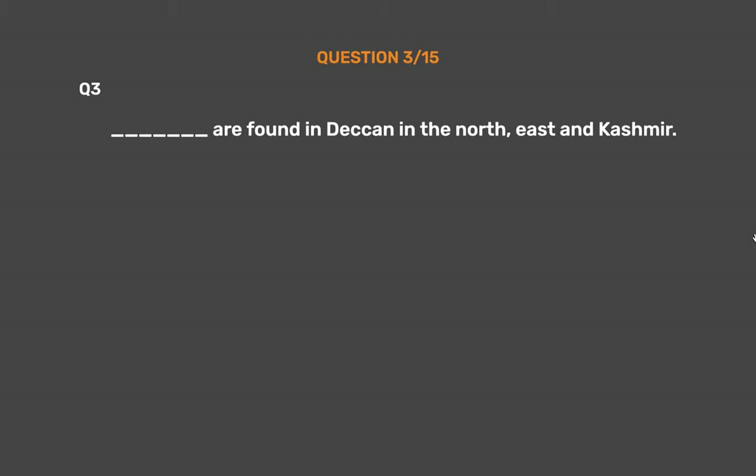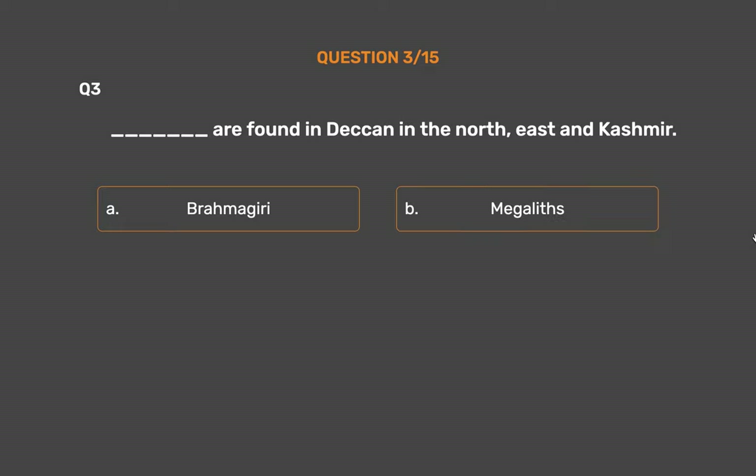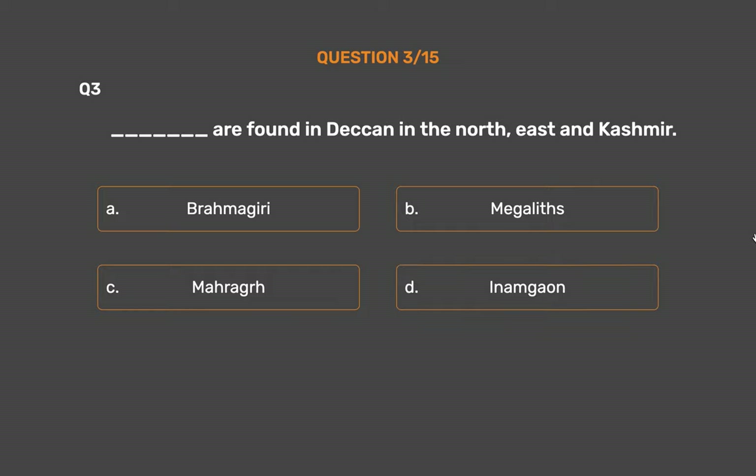Question number 3. Underscore are found in the Deccan, in the North East, and Kashmir. Option A: Brahamagiri. Option B: Megaliths. Option C: Mahardha. Option D: Inamagav.